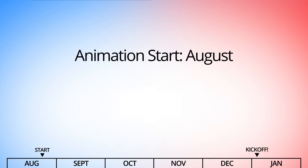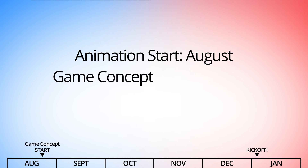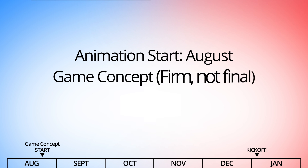We usually start in August before kickoff, brainstorming with FIRST, giving us a general idea of the game concept. I say general idea because the final details are usually still evolving at this point.